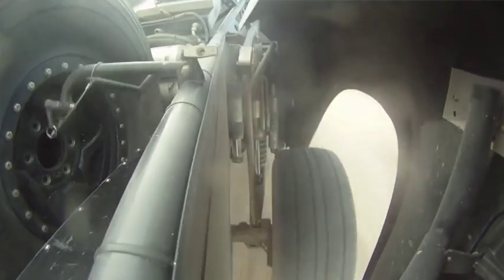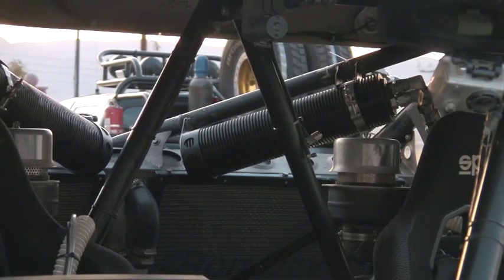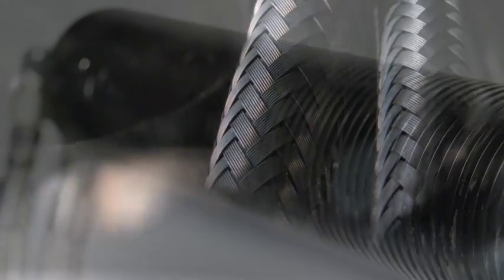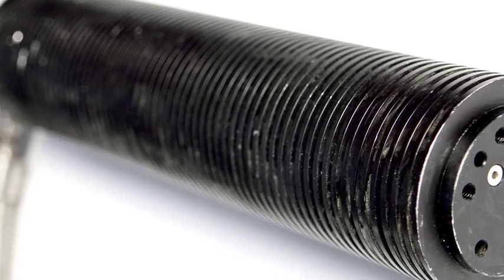One of the things that we see is we cycle the shock so hard and so fast that we build a lot of temperature in it. So what we're hoping to do is actually bring the shock oil out of the shock, put it through this cooler — it has multiple stages in it — cool the oil, then bring it back in. And what that's going to do for us is allow us to push a little bit harder for longer than our competitors.